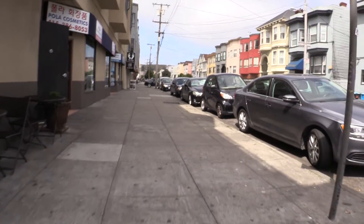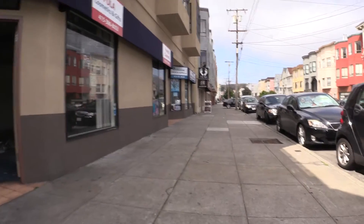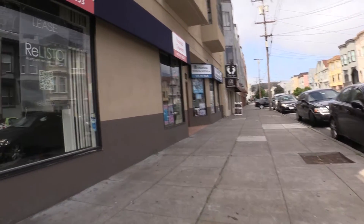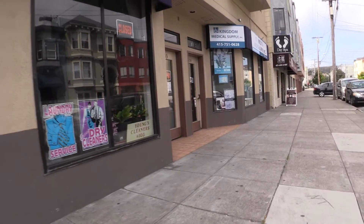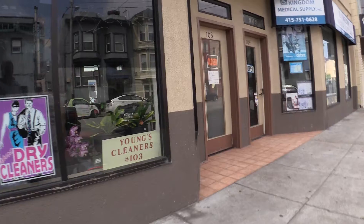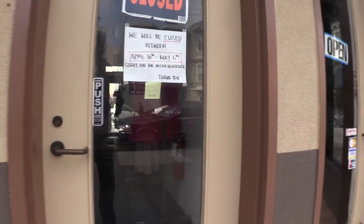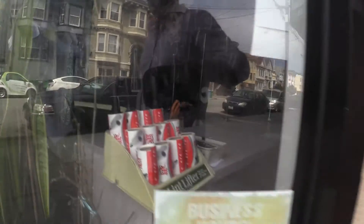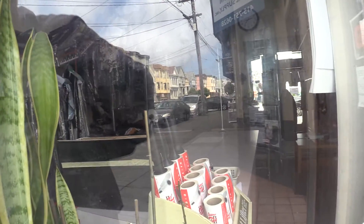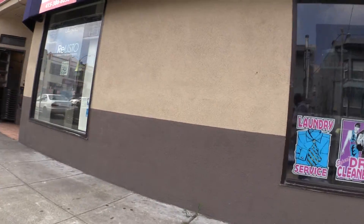If interested, there is an additional space that can be utilized. The unit itself is separated from the unit next door — as you can see, this is Young's Cleaners. It's closed right now, but if we can peek through the window, this space is available as well. It is about equal in size to the unit we were just in, and this property can be made available too.